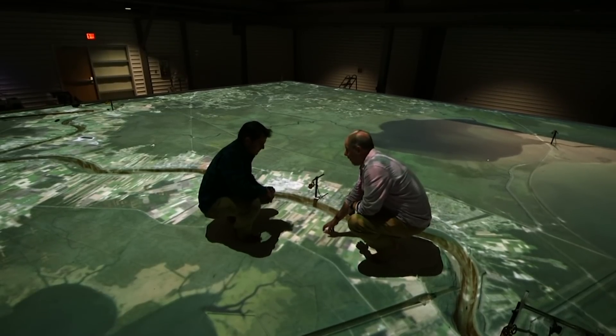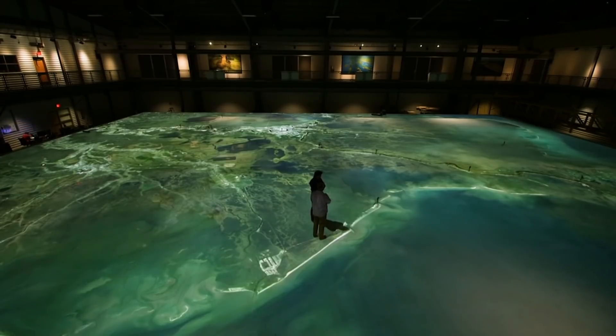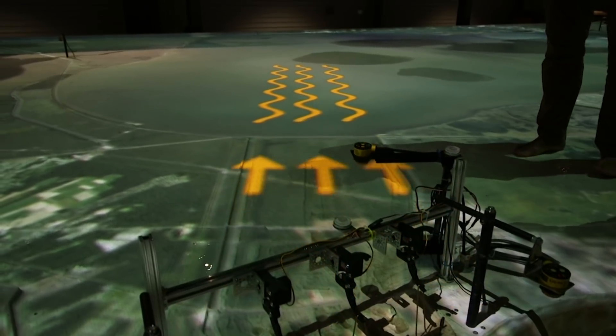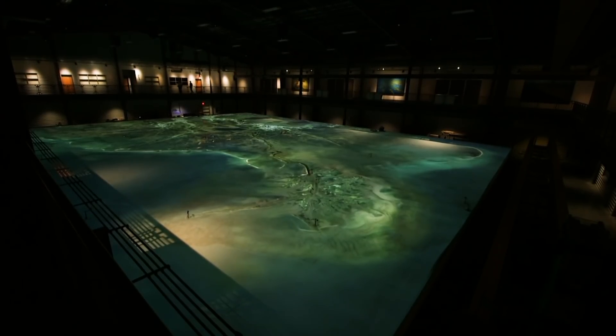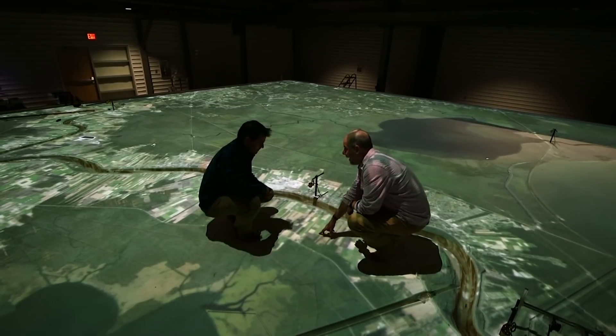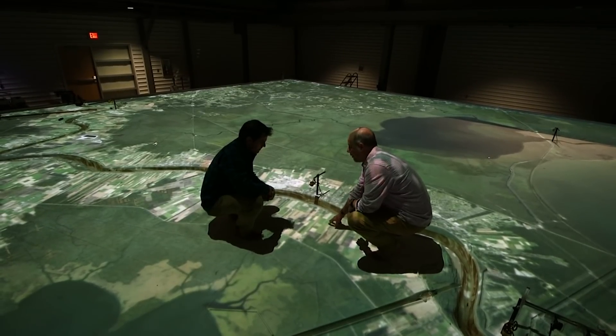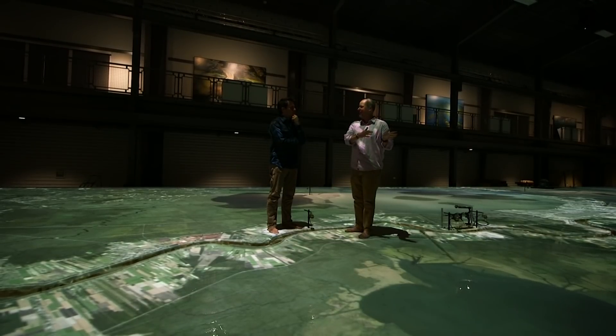On this 10,000 square foot replica of the Mississippi Delta, he shows me the vanishing barrier islands, which used to help protect southern Louisiana from storms. In partnership with the state's Coastal Protection and Restoration Authority, the faculty here created this model, as well as the Center for River Studies. It's a multidisciplinary effort to understand the ever-changing nature of the Delta, with the goal of a sustainable future for its inhabitants, commerce and wetlands.